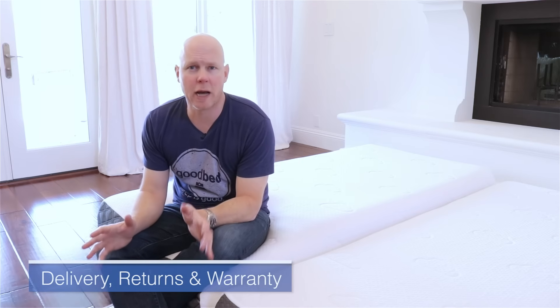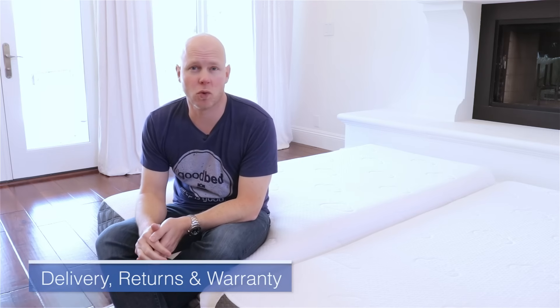Three important things when buying a mattress online are delivery, return policy, and warranty. For delivery, Puffy offers free delivery to your doorstep — standard — and then you bring it to your bedroom and unbox it. For returns, Puffy offers a 101-night trial where you can return for any reason if it's not meeting your needs. If you do return it, they ask that you donate it, and if you can't find somewhere to donate, they'll help you find a place.